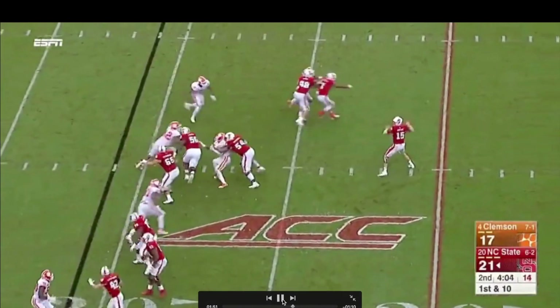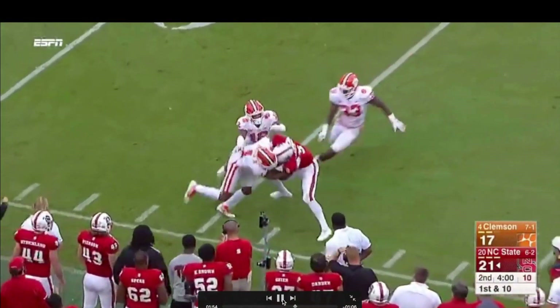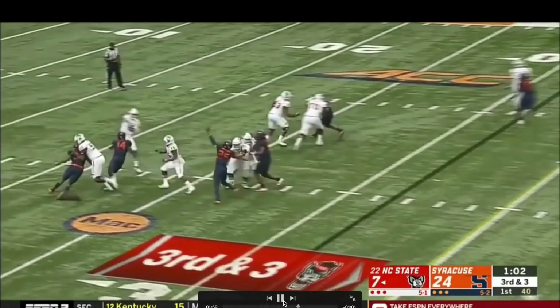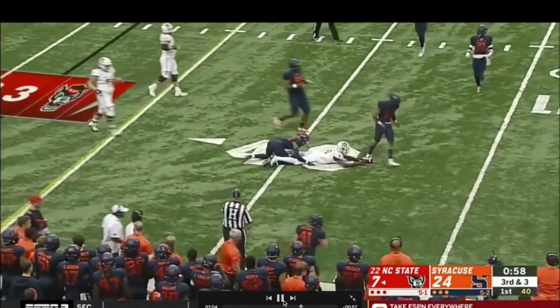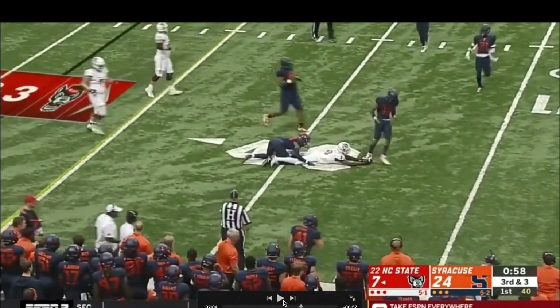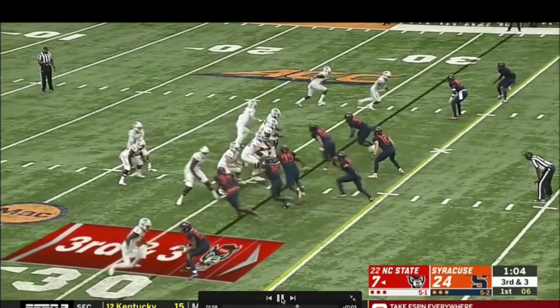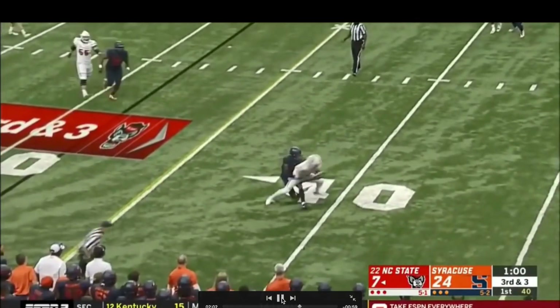Here again is how he catches — another hands catch along the sideline with three defenders near him, and he's still catching with his hands, which is a good thing. Again, look at the strength he's playing with. Tough to bring down — he got down one defender. It's not an easy task to bring him down, and he stretched for a few more yards than a defender should have allowed.